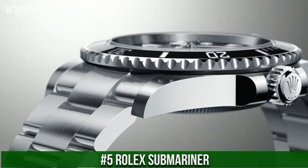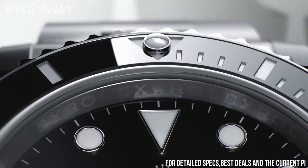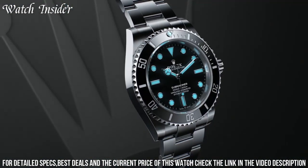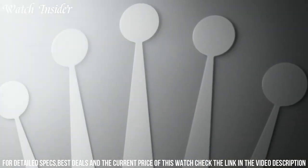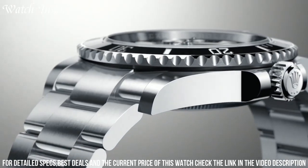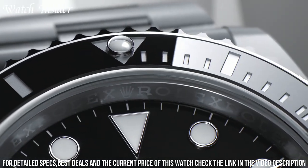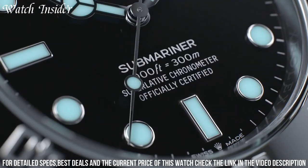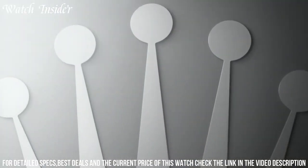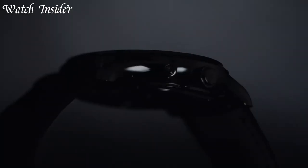Number 5: Rolex Submariner — one of the most iconic and recognizable watches in the world. With its durable stainless steel construction, rotating bezel, and luminescent markers, it has become a symbol of adventure and luxury. The Submariner is water-resistant to 300 meters, making it suitable for diving, and its self-winding movement ensures precise timekeeping. The classic design of the Submariner has remained virtually unchanged since its introduction in the 1950s, cementing its status as a timeless classic. It has been worn by everyone from James Bond to Steve McQueen, solidifying its place as a true icon of watchmaking.